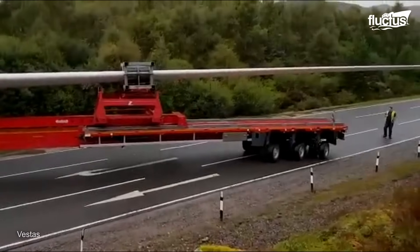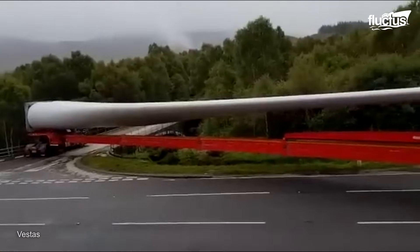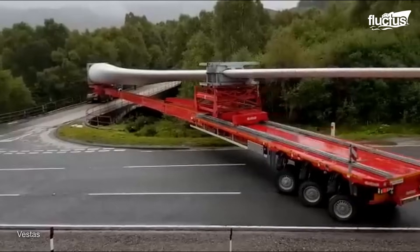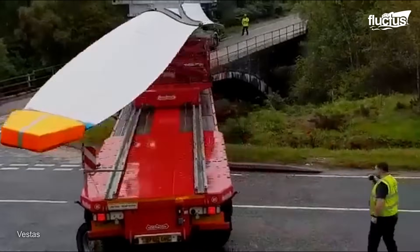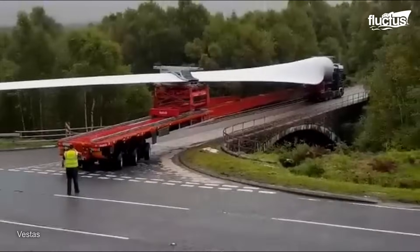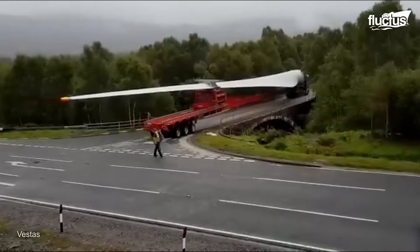To handle sharp curves and bridge parapets, McFadden's Transport equipped their trailers with hydraulic necks and increased suspension. This engineering technique saved local trees and prevented expensive road upgrades. Remote-controlled steering devices assist in navigating difficult turns and roundabouts, while the specialized trailers may tilt and pivot to travel through intricate urban and rural routes.